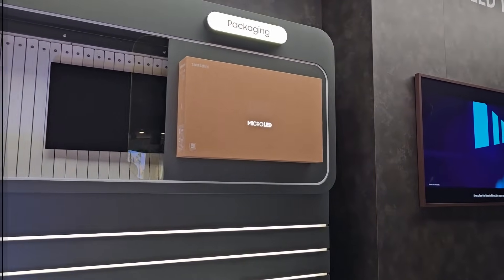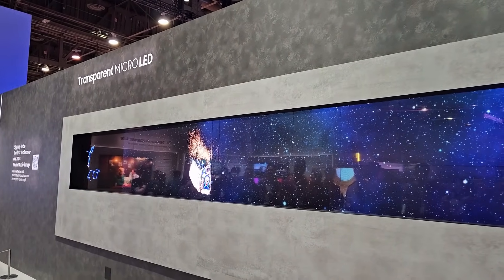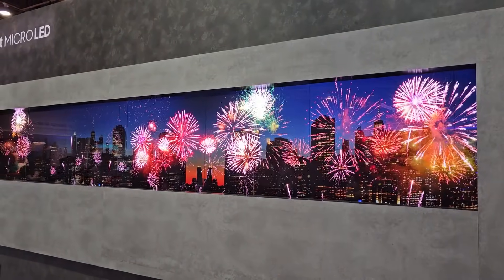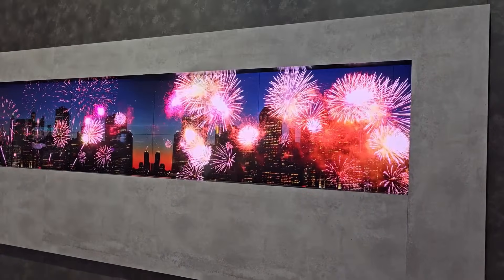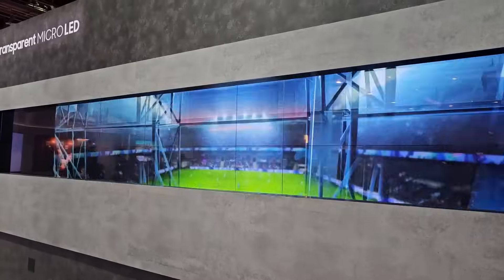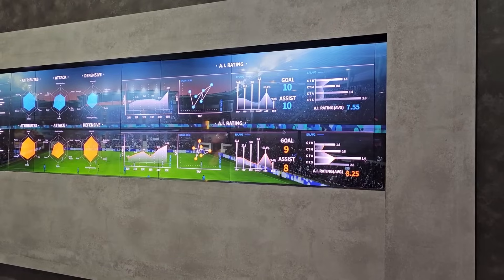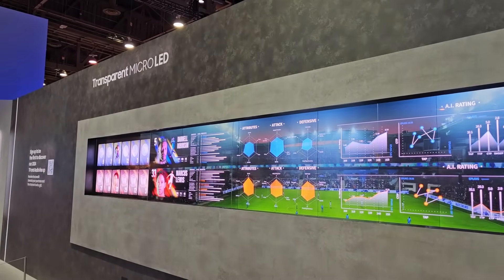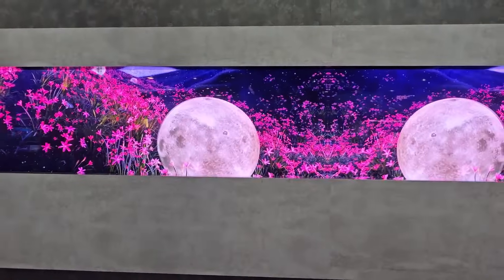I honestly thought Samsung had come out with another transparent OLED, but no — it's actually transparent Micro LED technology. The picture looks three-dimensional and you can see the background through it. It looks like I'm looking through a window with something going on back there. Very very impressive — transparent Micro LED from Samsung.